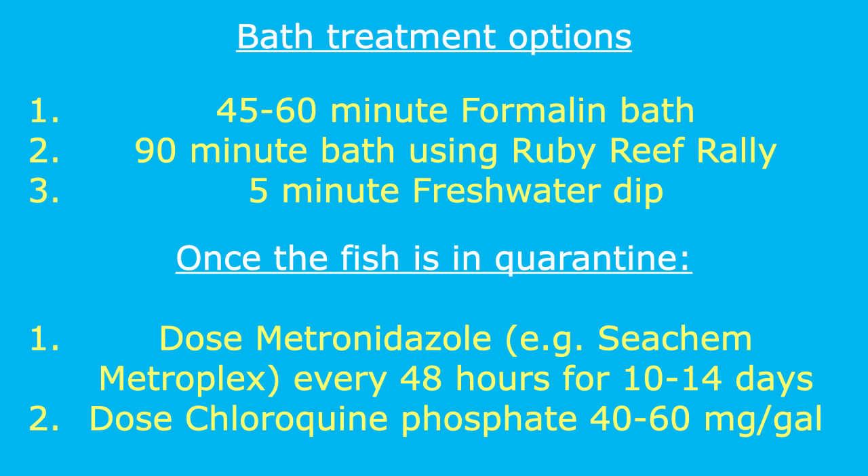For Brooklinella, follow-up treatment can be accomplished by dosing metronidazole every 48 hours for 10-14 days, or with a single dosage of chloroquine phosphate at 40-60 mg per gallon. Please note that copper-based treatments are not effective against brook. More detailed information on all of these treatments can be found on my website and forum. The fallow or fishless period for brook in your display tank is 6 weeks.